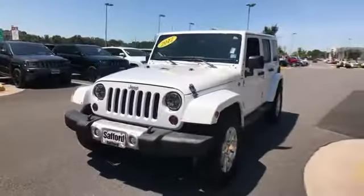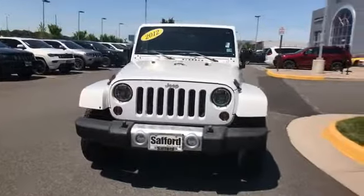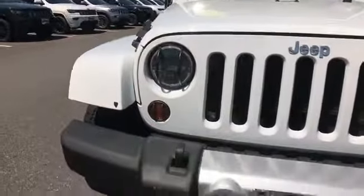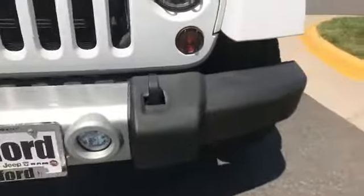2012 Jeep Wrangler Unlimited with less than 71,000 miles on the odometer. This SUV offers space as well as power and performance.